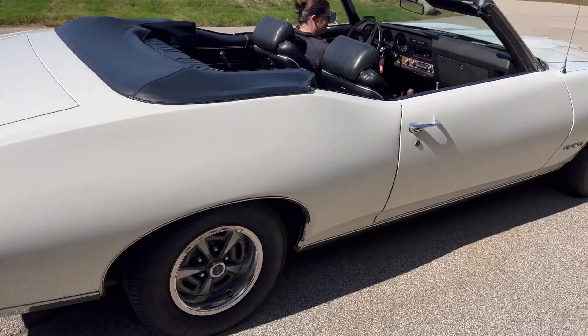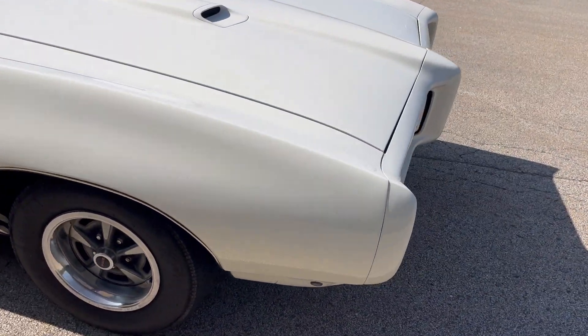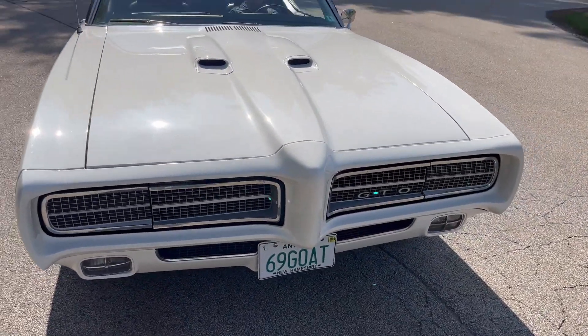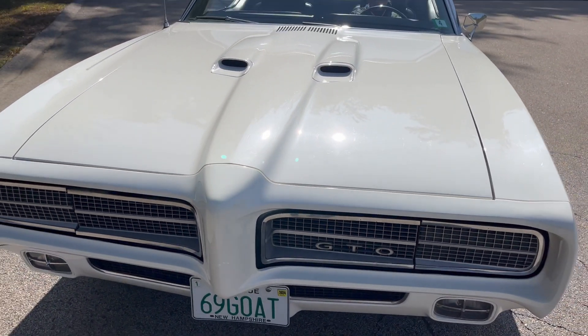Say hi to our other owner, my wife Kelly. This is a great car — it's got a few little imperfections as you can see, which means you can actually enjoy this car and drive it.